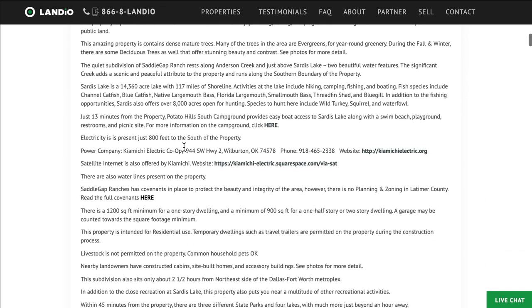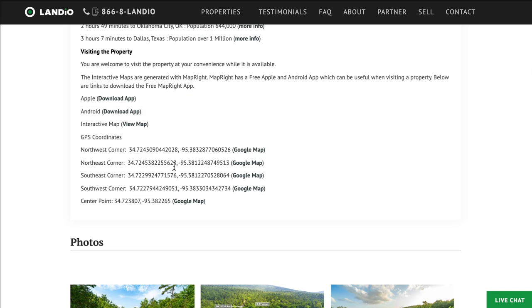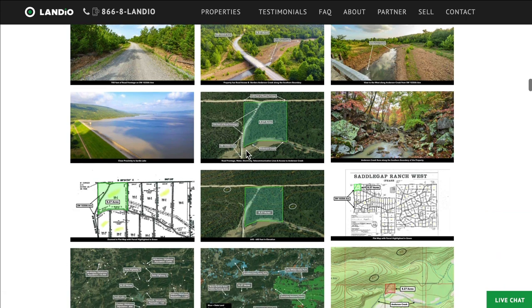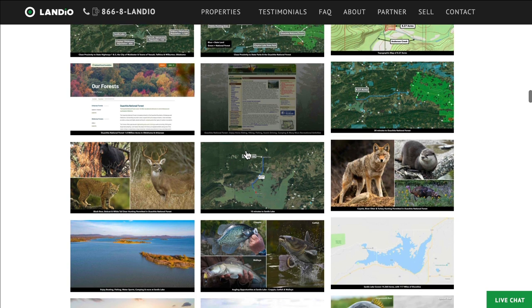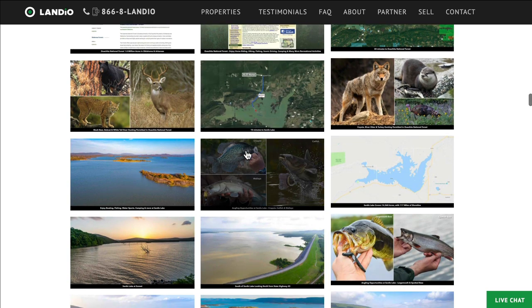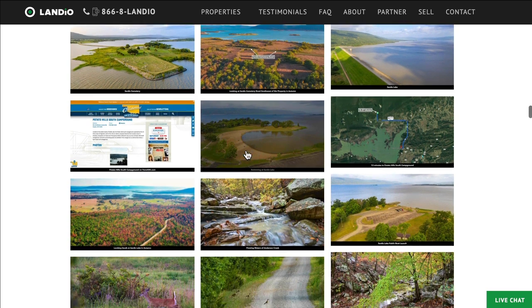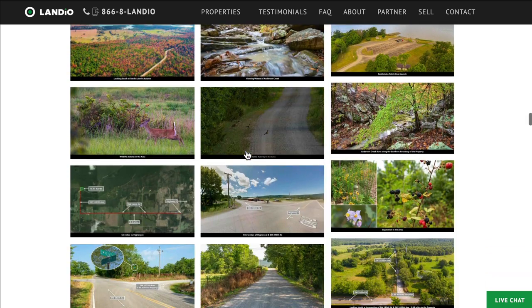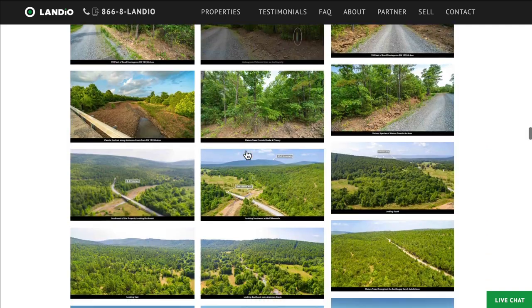We have a detailed description with lots of information, distances to nearby points of interest, links to find out more about those locations, GPS coordinates, links to open on Google Maps, and over 150 images of the property and surrounding areas, all with captions and many with labels. If the property is of interest, we highly recommend taking the time to look through all of these images — they will answer many of your questions.